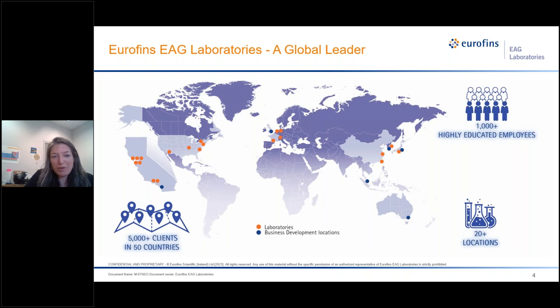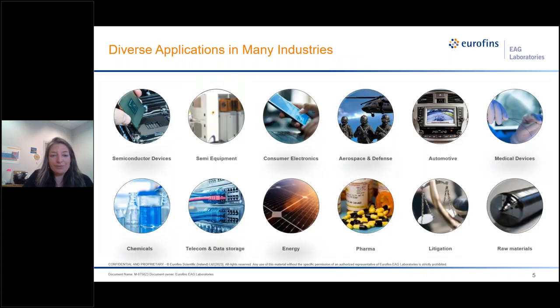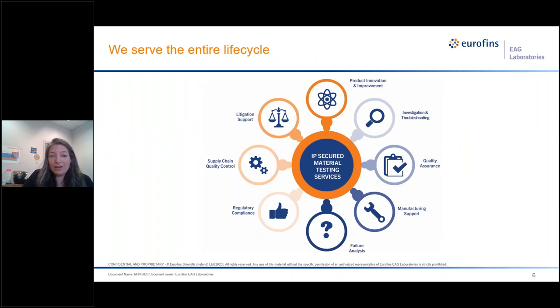So who is Eurofins? We are a leader in scientific testing, specifically materials testing. We have more than 1,000 employees, labs at 20 different locations, and thousands of clients all over the world. We work with many different industries from semiconductor to automotive, to pharmaceuticals, to chemicals and raw materials. We help clients throughout different stages of the entire product life cycle from R&D to quality assurance to manufacturing support, and we do quite a bit of work in failure analysis as well.